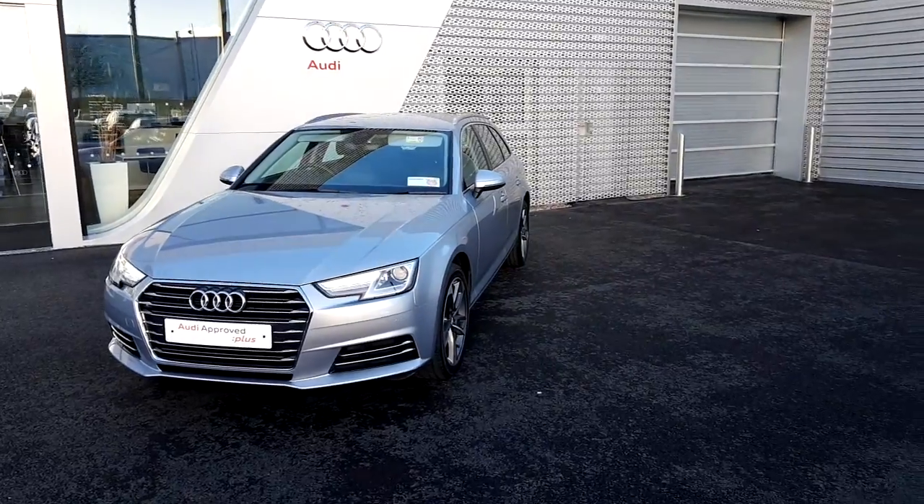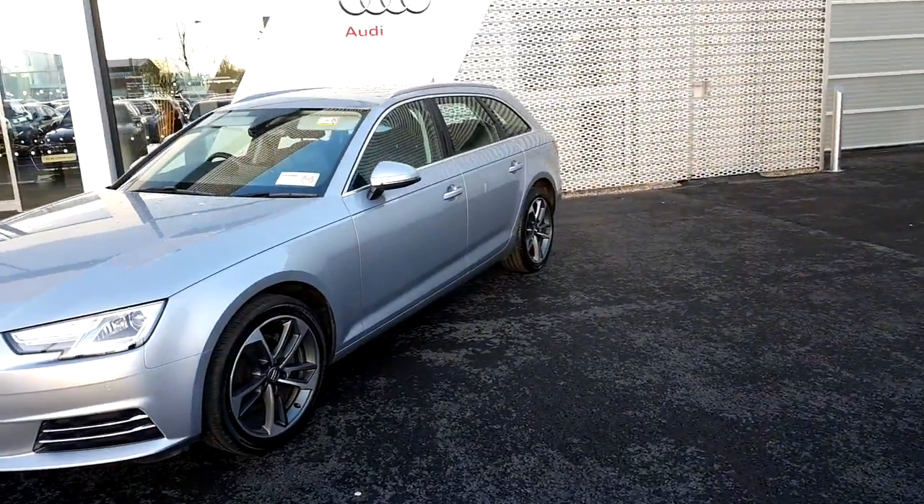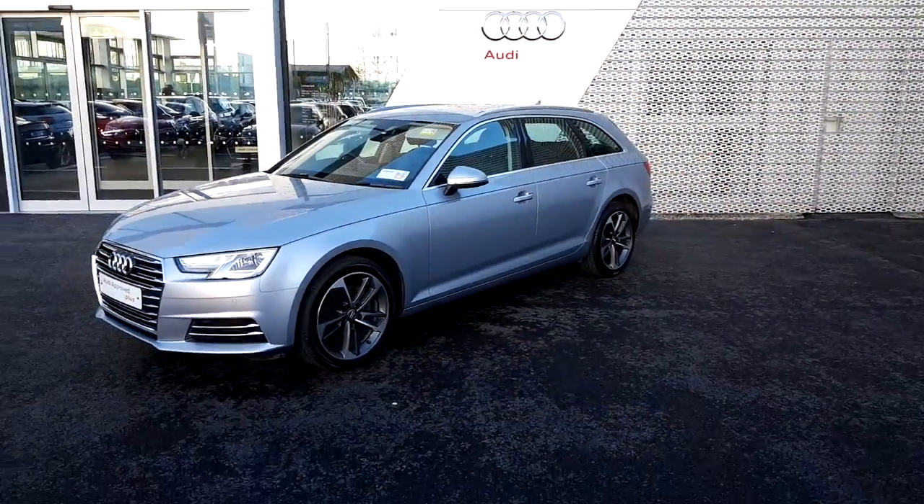For further information about the A4 Avant or to arrange a test drive, please call us on 061-336-000.